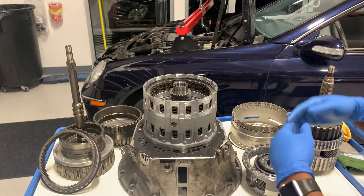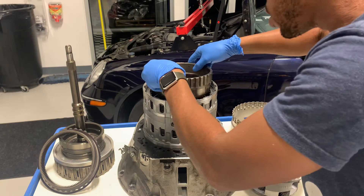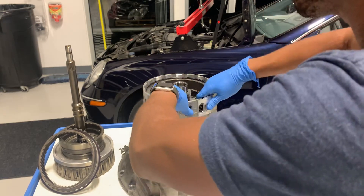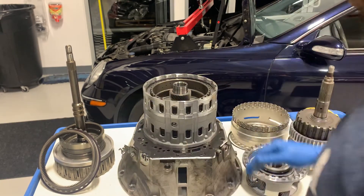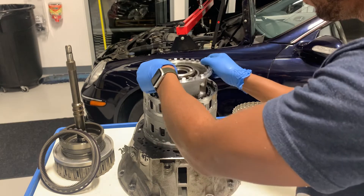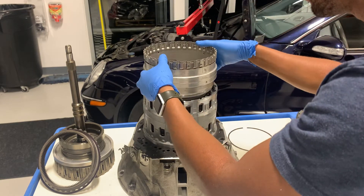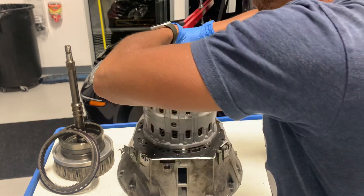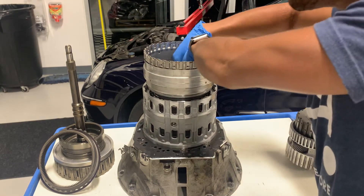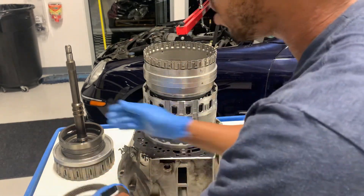Next we have our clutch hub — the B3 to K1 clutch hub — which sits way back. Send that all the way down and try to get everything to align in one shot. Now that the clutch hub is in, we can send our front planetary section in. This section is held in by a snap ring, so I'm just putting the ring in. That's all together.